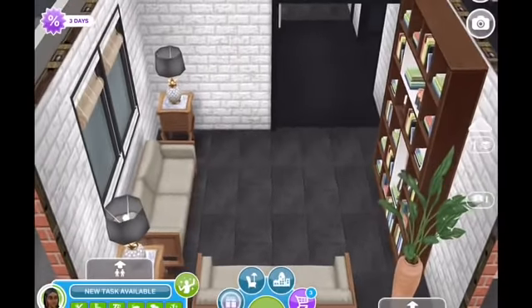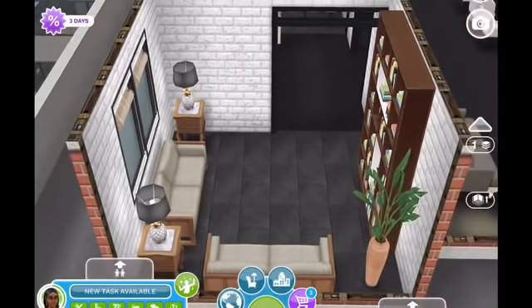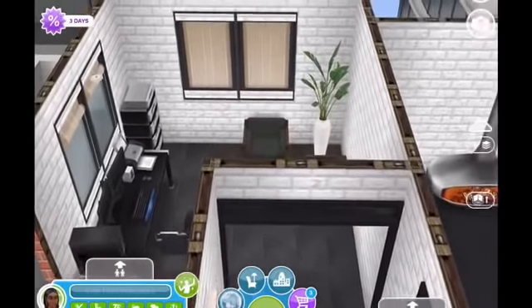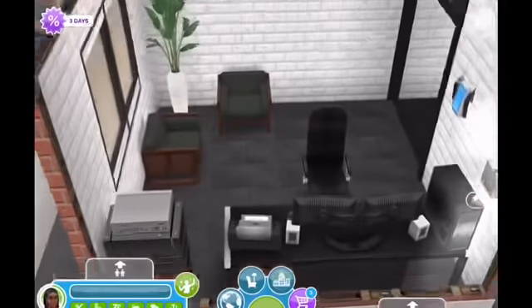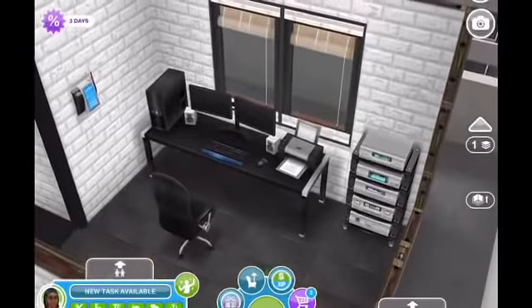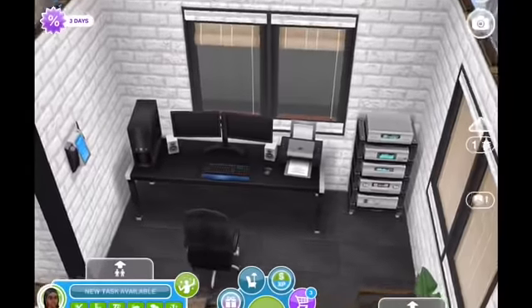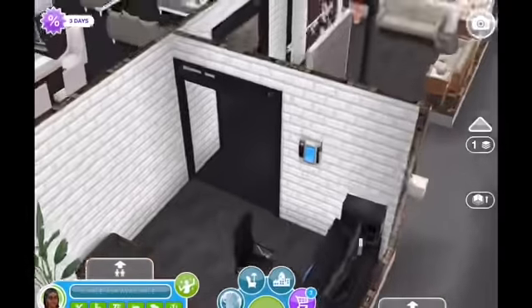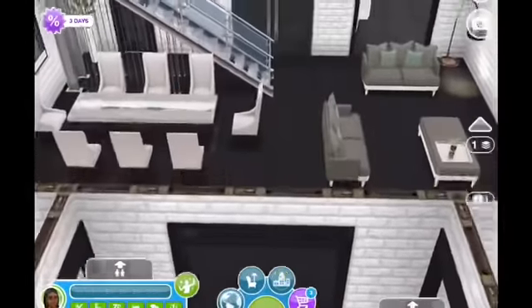And one of those new bookshelves. I'm loving this new furniture and I really can't help myself — I have to include it in builds, at least for right now. And here we have her office where we have a computer, just a stereo, a phone, and a seating area over there. That's her little office where she can check her email or play around on the computer.